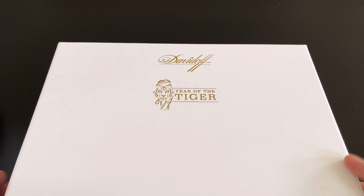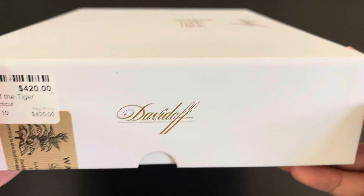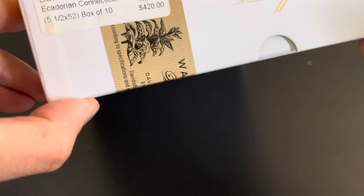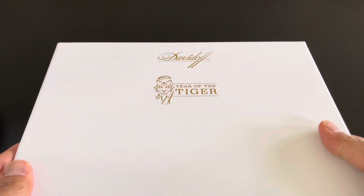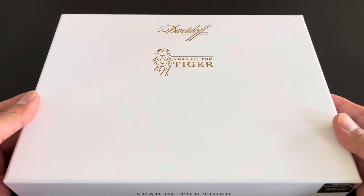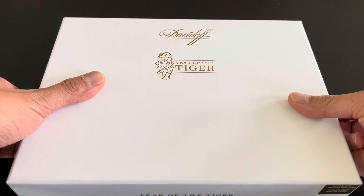They've really ramped up production on these limited editions just because it's become such a big flagship series that Davidoff releases every year. If you're wondering where I purchased these, I did buy these from Corona Cigar — I featured them in my last video with their FSG limited edition Toro. Great retailer. Check them out either in person in Florida or online at coronacigar.com.